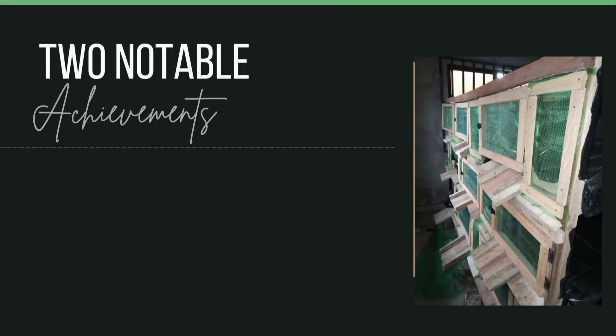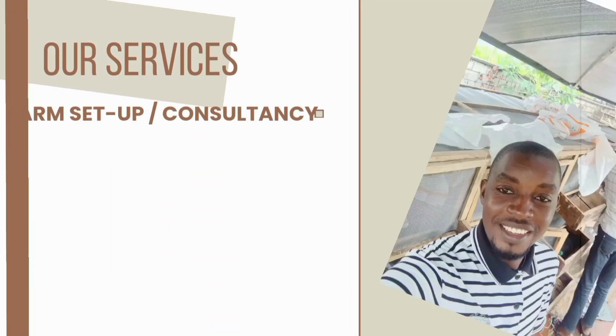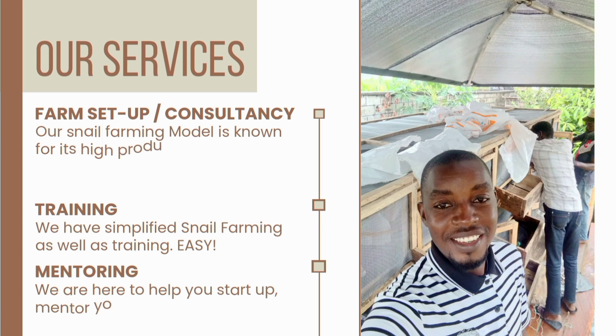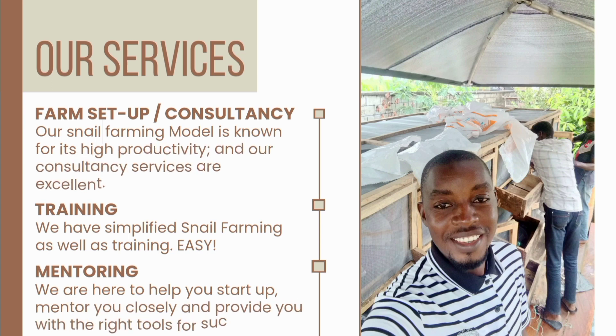The general snail farming purpose system is called the BIM — the Bunnyhood Intensive Model. These two systems combined can make any serious snail farmer successful in snail farming with less stress. Our consultancy services are excellently programmed for results; we set up farms and, of course, train using our model.